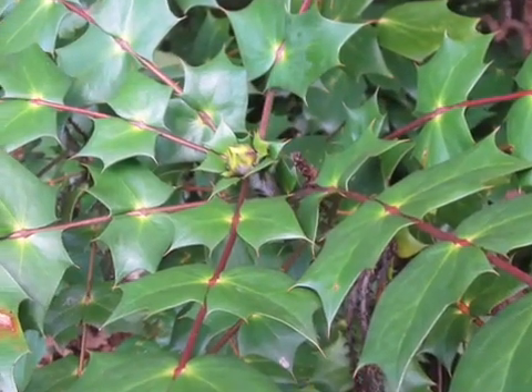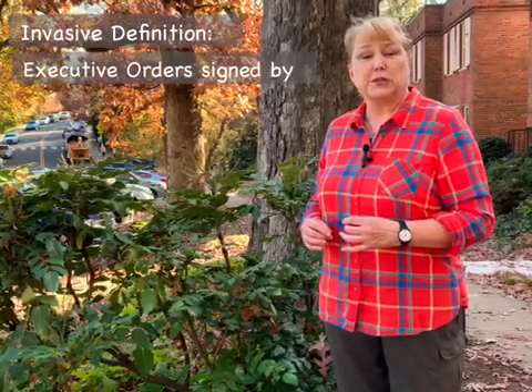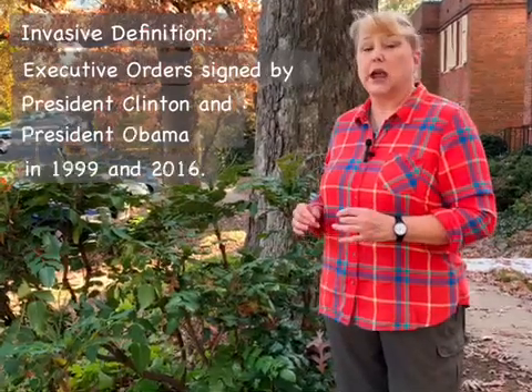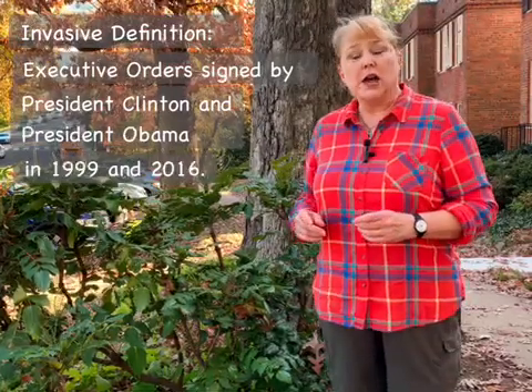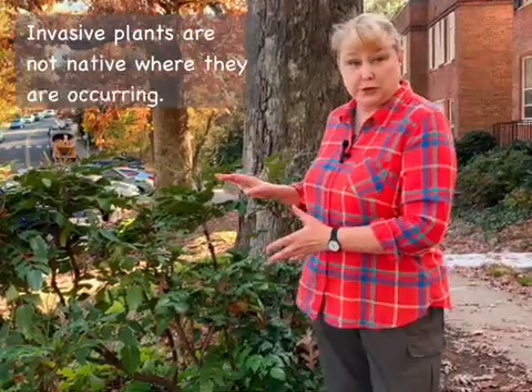This is a common shrub on the East Coast, but it is unfortunately formally deemed invasive in much of the eastern seaboard and in parts of the Midwest. It meets the formal definition of invasiveness, which was set out by two executive orders signed by President Clinton and later President Obama in 1999 and 2016, respectively. Those orders say that an invasive plant must not be native in the area where it is occurring, and that holds true for this shrub, because Leatherleaf Mahonia is from China.